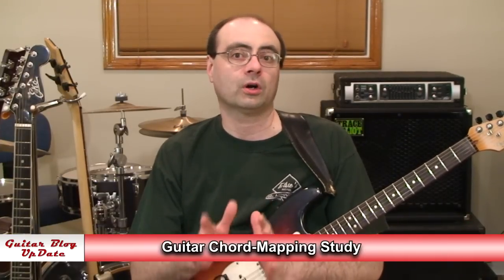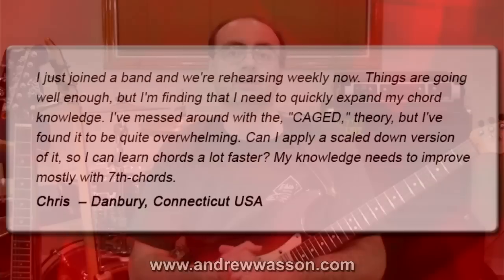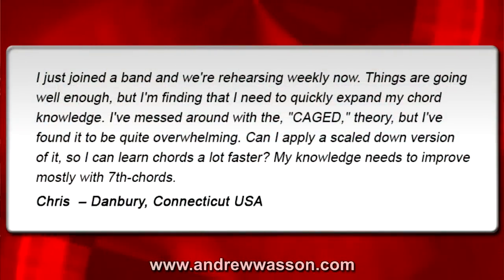Hi, I'm Andrew Wasson from Creative Guitar Studio. Thanks for joining me for another one of my weekly guitar blogs. It's March 27th, 2016, and this week we're going to be doing a lesson on a guitar chord mapping study. This week's question was sent in from Chris, out in Danbury, Connecticut, and he wrote in with this email.